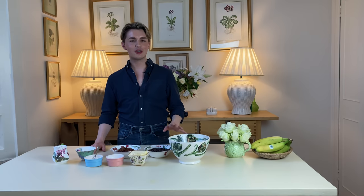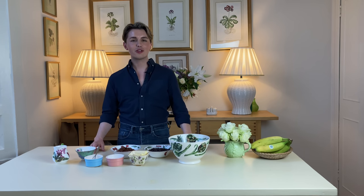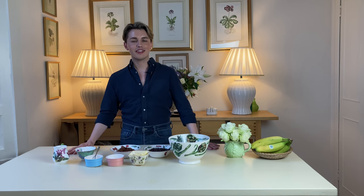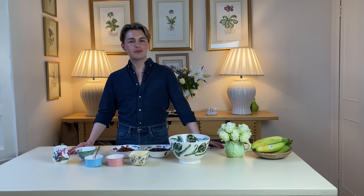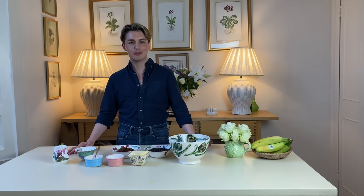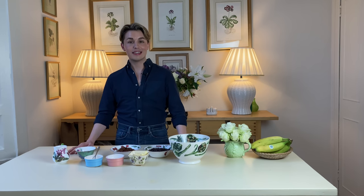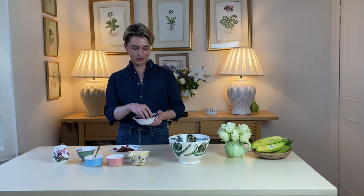I know that especially during these weird times, it's not always possible to get to a hotel to enjoy afternoon tea. So I thought I'd end this video by showing you my scone recipe. The good thing about scones is that they're so easy to bake — it was probably the first thing I ever baked that turned out perfectly on the first attempt. These scones are simple but delicious, and I'm going to change up the recipe by adding in chocolate chips.